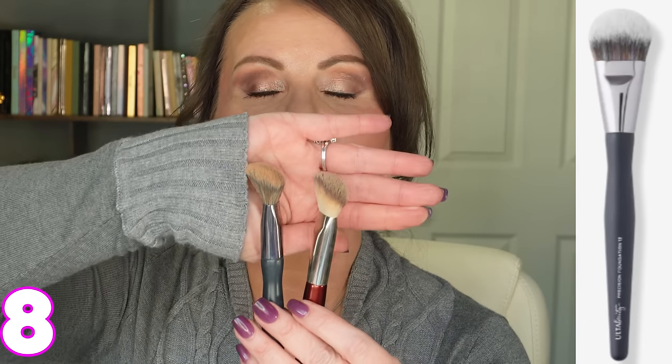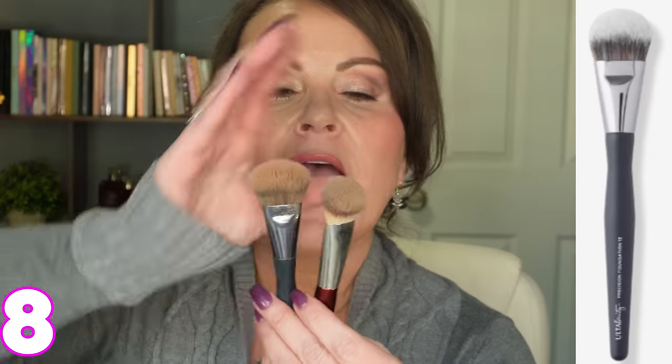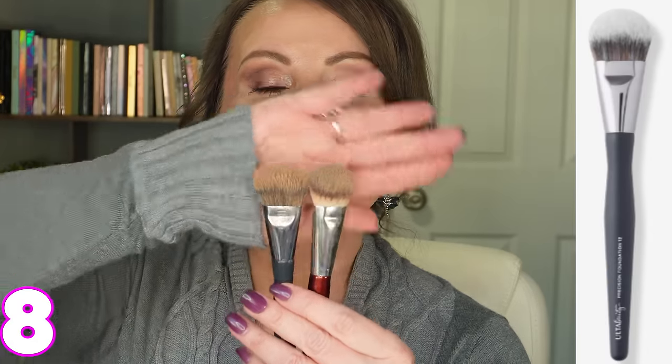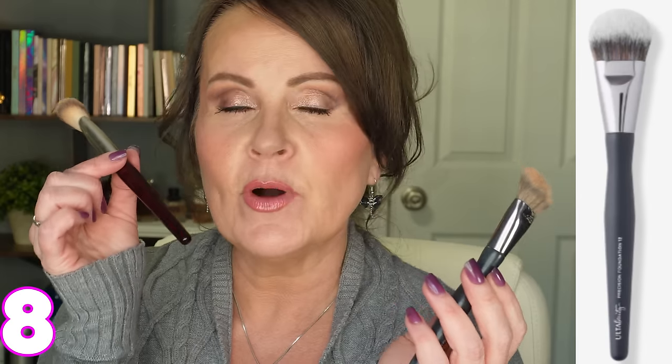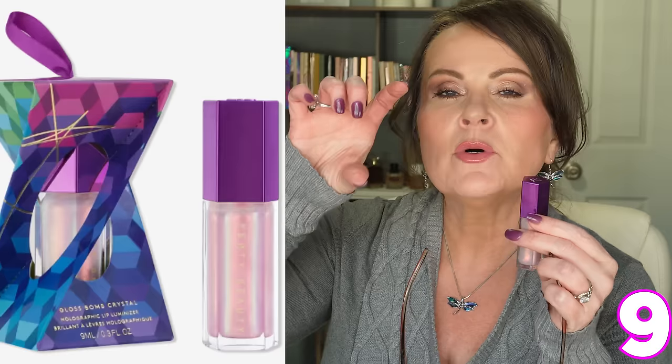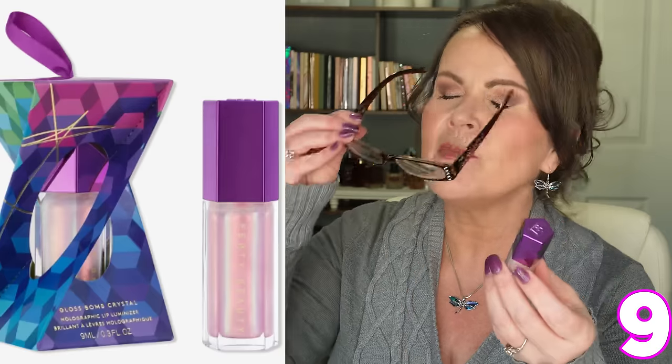I found this brush at Ulta called the Precision Foundation Brush. Looking at it from the side and front, it is really close in size and shape to the BK Beauty brush. If you don't have the money for the BK Beauty brush, pick this one up at Ulta — and when they have sales, it's even cheaper.